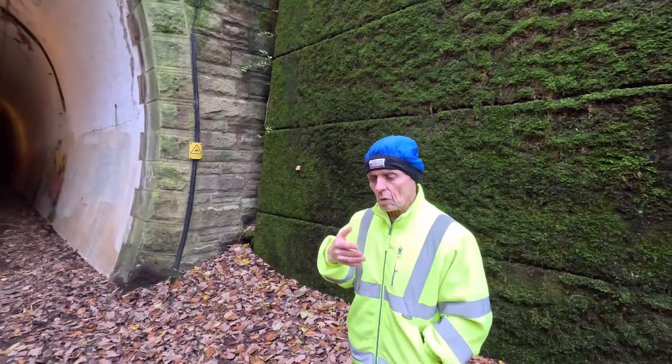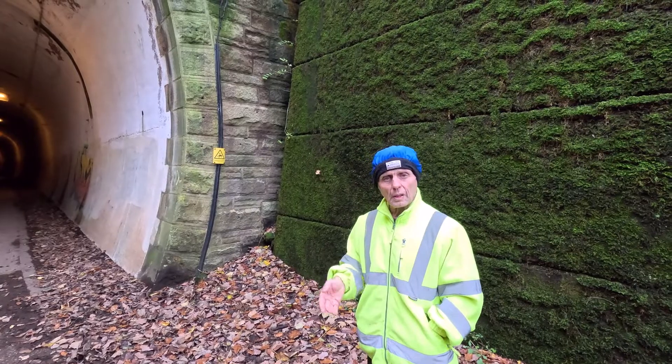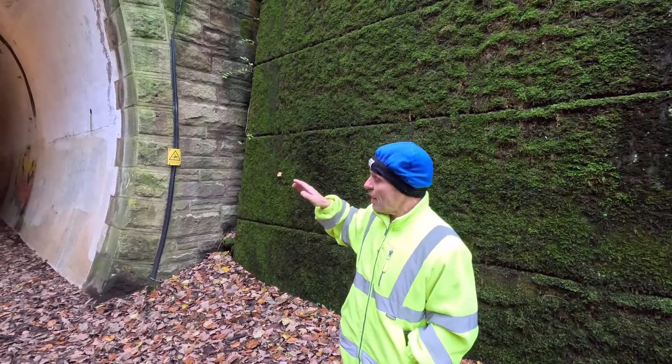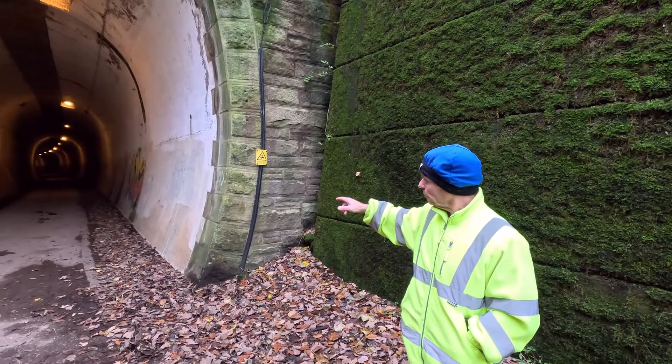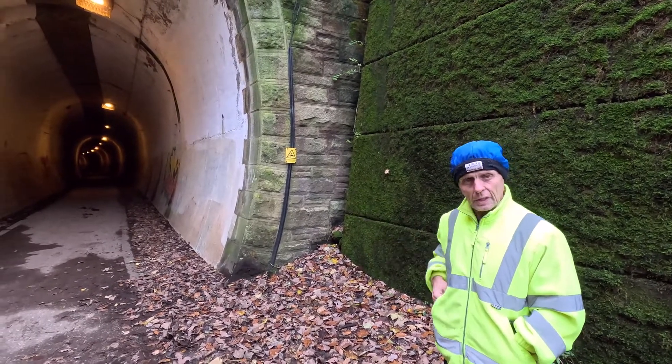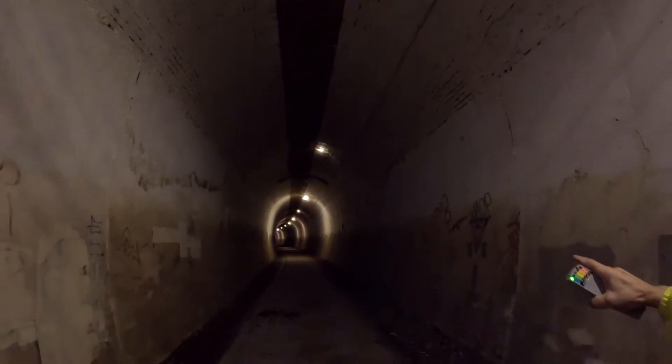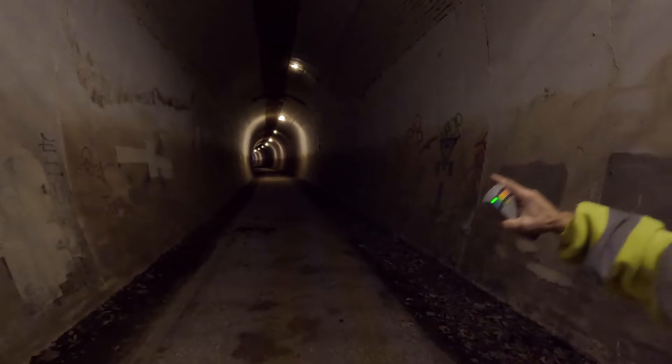A lot of walkers, dog walkers, runners, and horses come through this way — it's very popular. We're going to make our way back down to the other side and see if we get any activity on the K2 meter. As you can see, the little carved bits in the ceiling are where the electric cables were hung — roughly every 25 yards or so — and they go all the way through the tunnel.